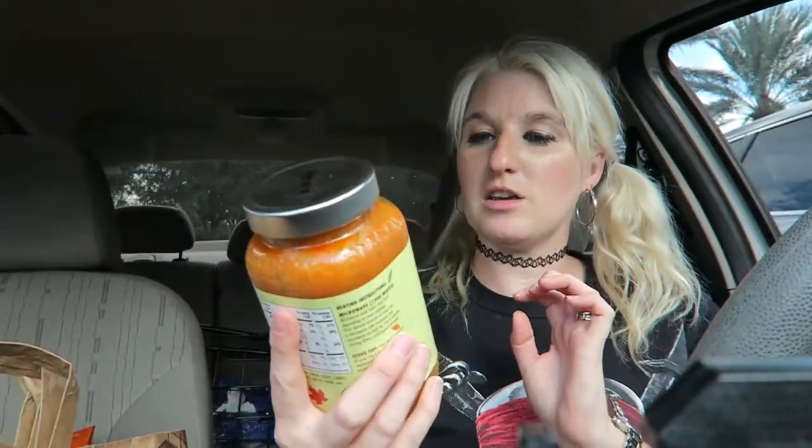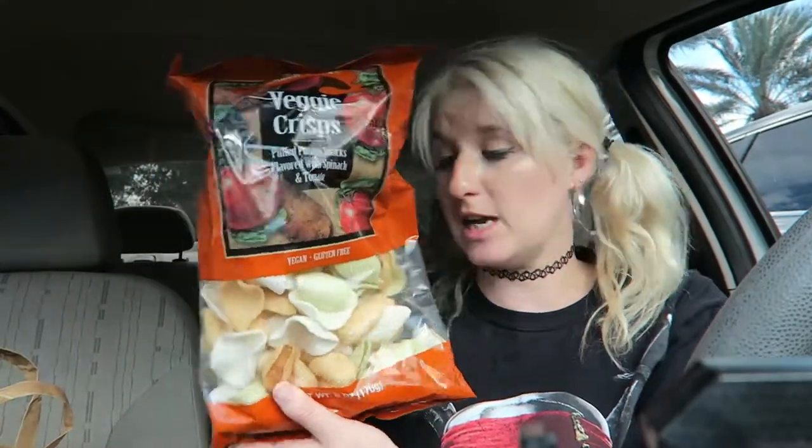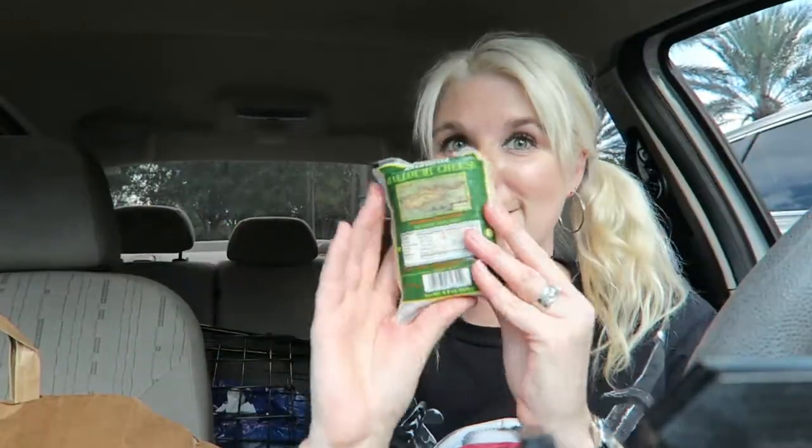I also got an autumnal harvest soup. It's a creamy tomato based soup with pumpkin and butternut squash. That sounds delightful — very excited to try that. I happened to be in the area today and thought it would be fun to check out this store, and now if I end up liking it I'm gonna have to come back, so that could be good or bad. We got some veggie crisps. These are puffed potato snacks with spinach and tomato. They are vegan and gluten-free.